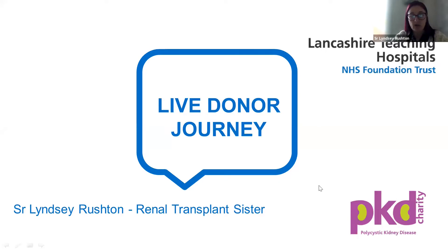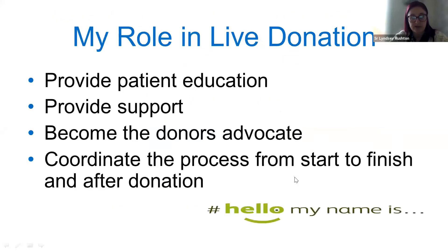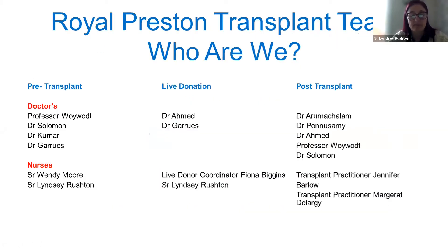I'm based at Royal Preston Hospital. We are a transplant centre and we refer all our live donors and recipients into Manchester Royal Infirmary. This is our team — we're very fortunate to have three dedicated teams to support our pre-transplant patients, that's patients with renal impairment approaching the need for a transplant.